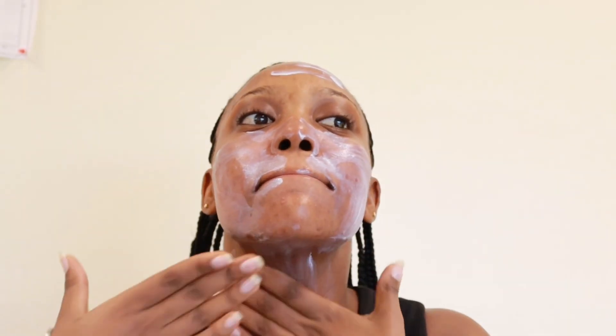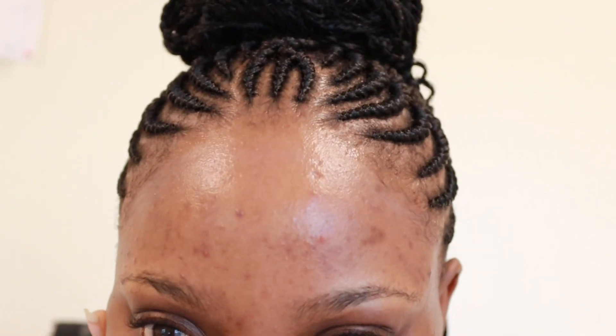First things first, we have to start with sunscreen. I'm using a different one from the one you saw in my previous video — this one is called Sunrise, but it's still a Korean brand. I like it because it's a little bit more mattifying, but same price and same benefits. I was also zooming in for you guys to see my hair — I just got my hair done.